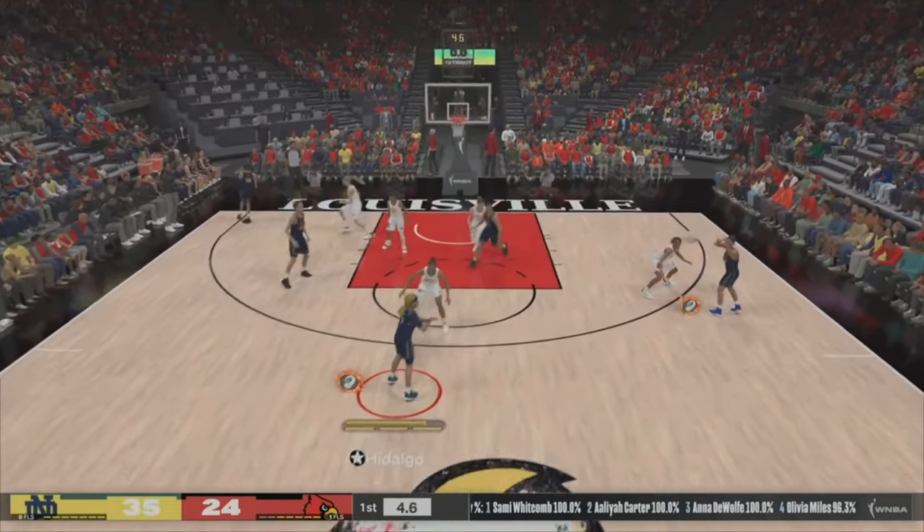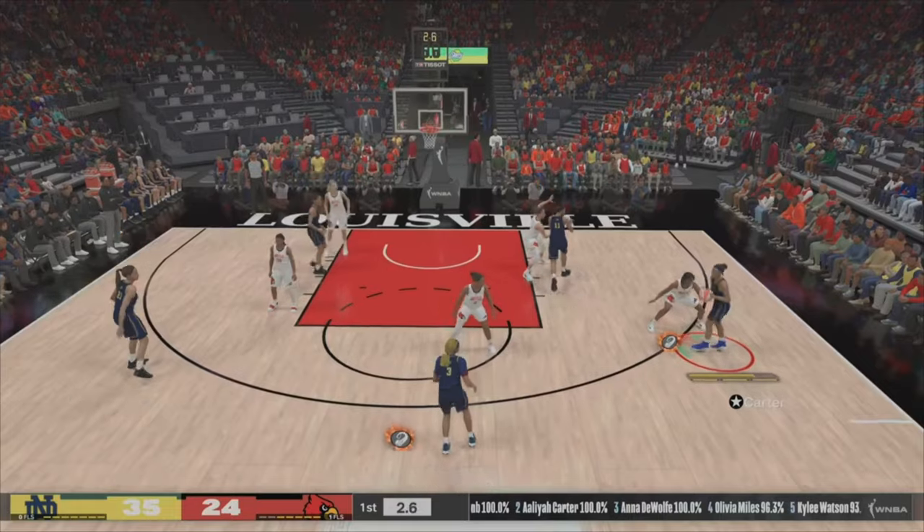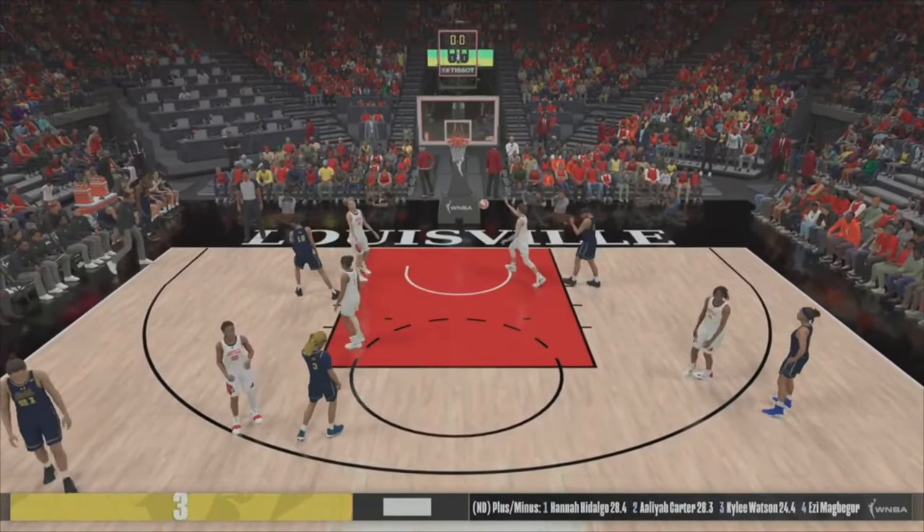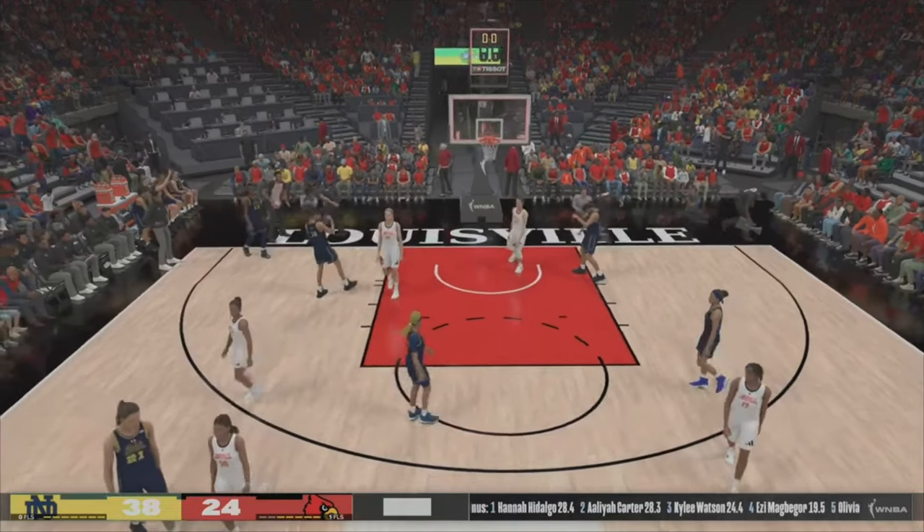Outside, Carter — gets it off. And she just knocked down the long-range shot!